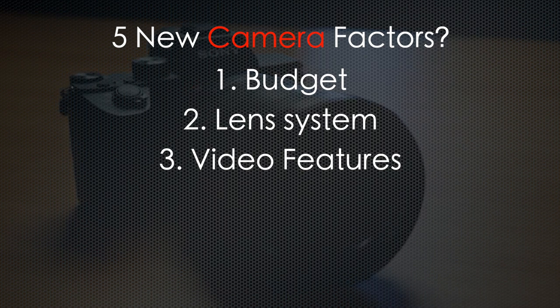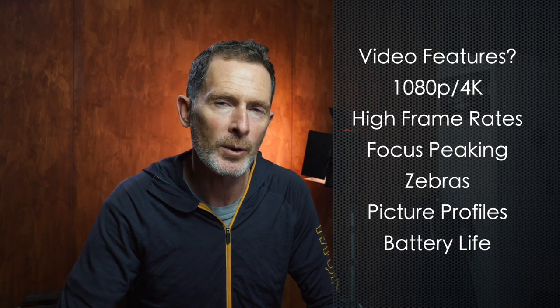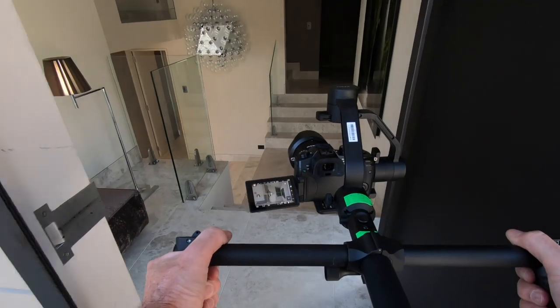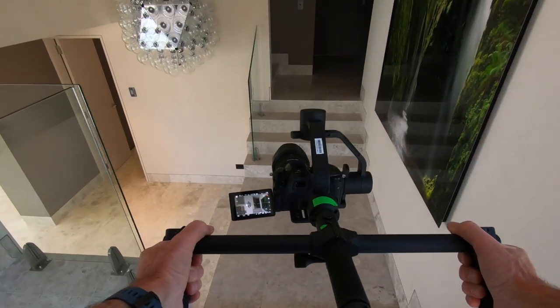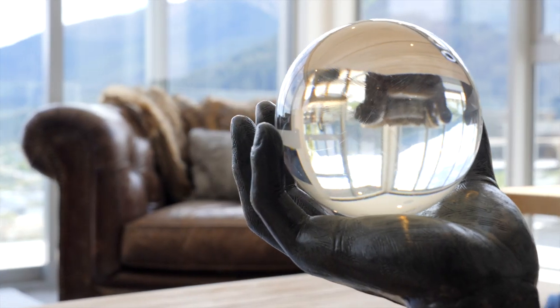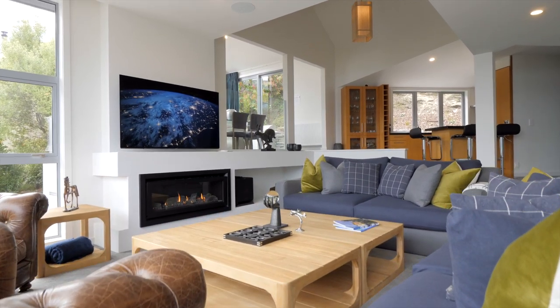Next up is video feature set. We're pretty spoilt for choice now. The video features I look for include high frame rate recording and whether the camera can shoot in 4K. This is especially important for real estate video shooters, as we are often shooting on a handheld gimbal and it's good practice to shoot at higher frame rates such as 50 and 60p. Most cameras will shoot that in 1080p, but not many will shoot 4K at 60p — though this isn't a deal breaker for me. My Panasonic GH5 can shoot in 50 and 60p in 4K, which gives me added flexibility.